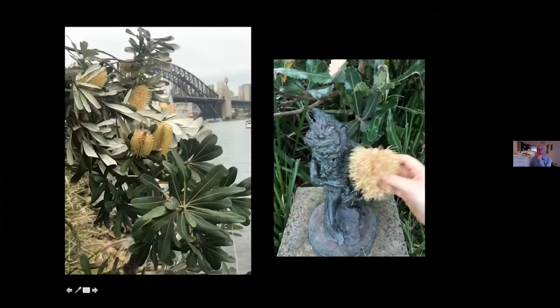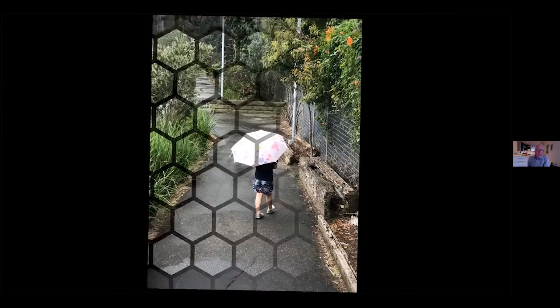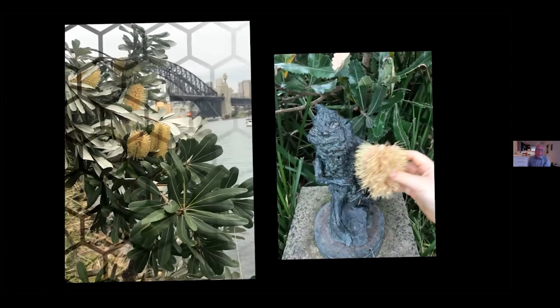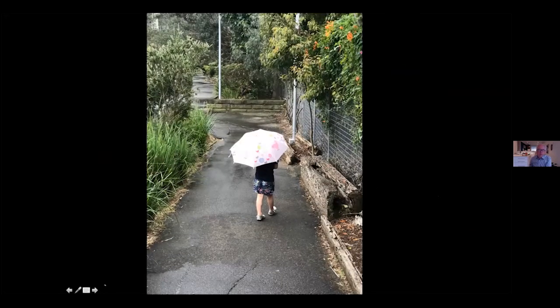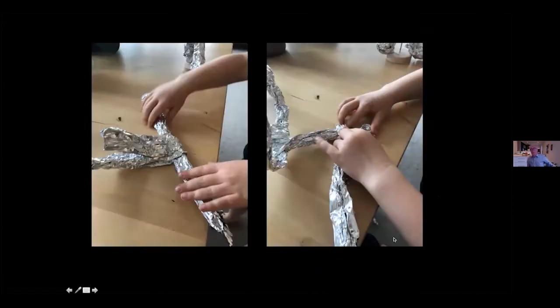These are what we call bush babies — little figures made out of gum nuts — the little hats are gum nut babies, which is from a local book. You may have a local children's book that you could use as the basis of this as well. The nice part is this one here is the banksia man — he's a bit of an angry man from the children's book. These are the banksias that grow in the tree, and this man is a representation of them. We ended our walk on a bit of a rainy day, but it was a lot of fun.